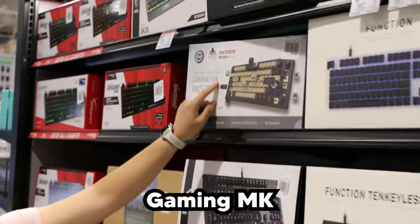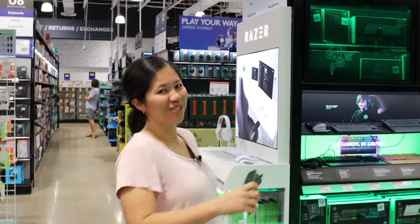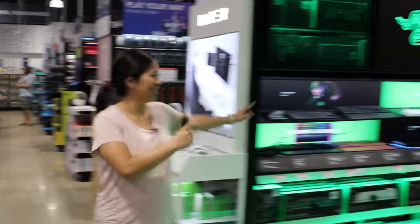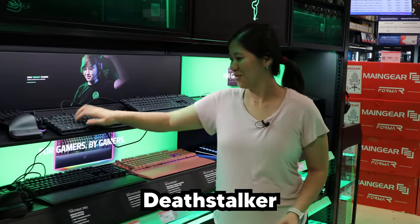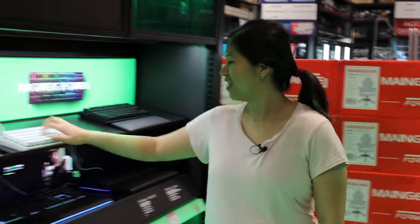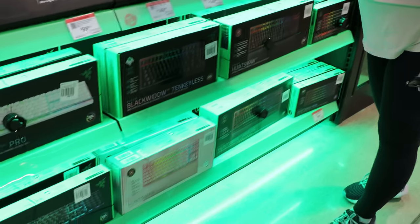It's the Gaming MK Pro 75%. We're in the Indianapolis Micro Center — half the store is like keyboards. So we're going to start right here at the Razer keyboard display. We've got the Deathstalker, one of my faves, and the Huntsman mini. Everything is very green and RGB is just top notch in the Razer aisle.